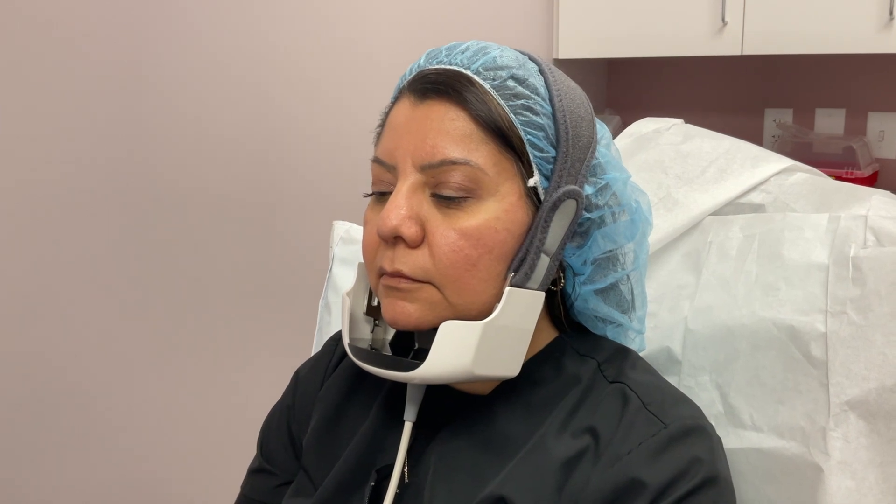Now we'll start the treatment. Evoke is a 30-minute treatment. It uses heat and radio frequency to permanently destroy the fat cells in the areas, and radio frequency helps tighten skin. This treatment will also stimulate production of collagen, elastin, and new skin cells. Evoke allows us to contour and sculpt the face.